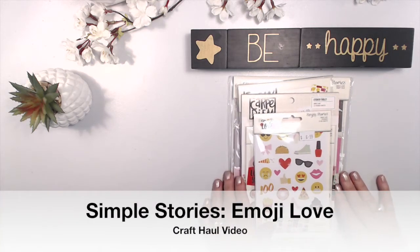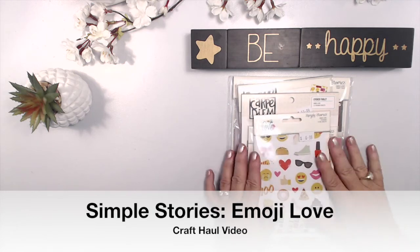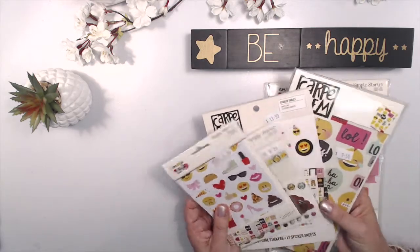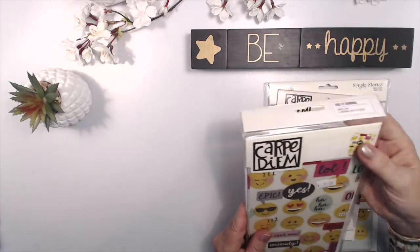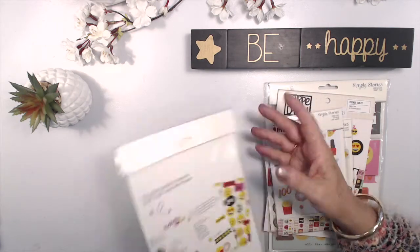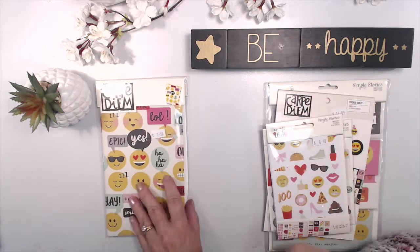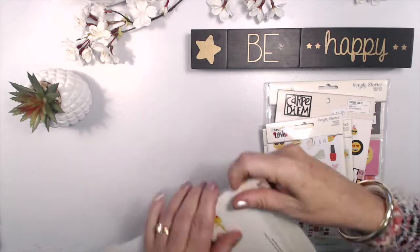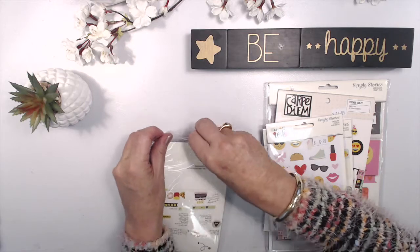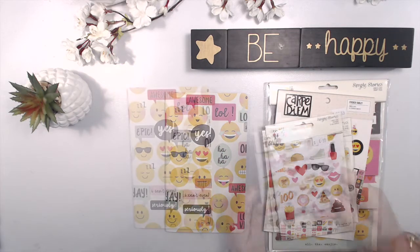Hi there, I'm Vicki Parvenot, welcome back to my channel. Today I'm going to do a craft haul on Simple Stories' range, Emoji Love, and I plan on doing a whole set of projects using some of these products — in particular the docket journal which is Emoji Love, and this is going to fit into my traveler's notebook. I wanted to do a project called 'Be Happy,' which is kind of one of the themes I've got going, and I wanted to do it for myself because I enjoy having a gratitude journal on the go, and I thought this one would make a perfect gratitude journal.